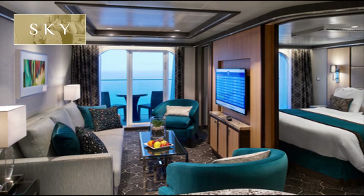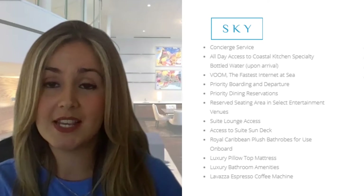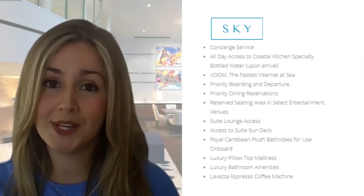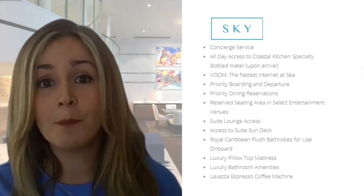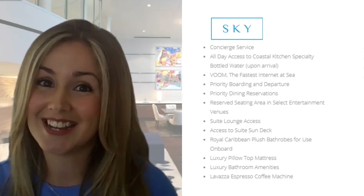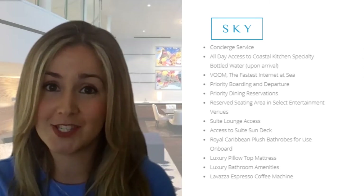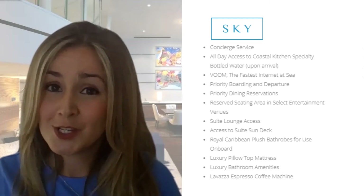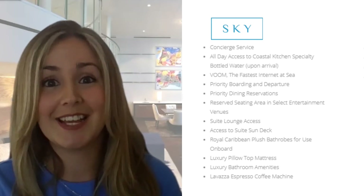Booking in one of our Sky class suites, you would receive all the benefits of a C-class guest plus exclusive access to our suite deck and suite lounge, complimentary access to our onboard Wi-Fi, which is Boom, the fastest internet at sea, and also be able to take advantage of our concierge service, where we would help you book exclusive access to your favourite onboard activities as well as priority dining experiences.